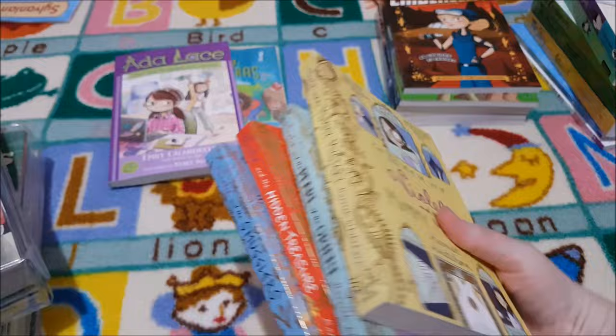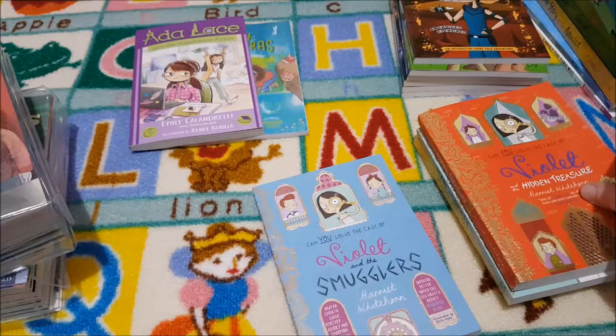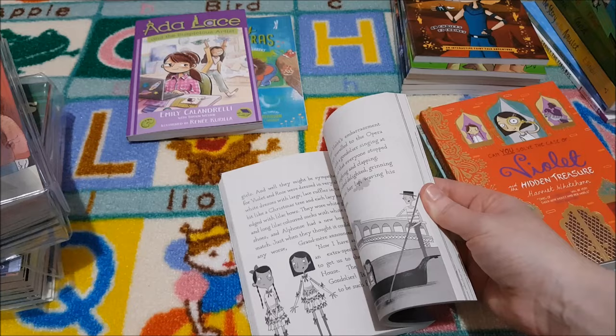Towards the end of the year she can try these — they're all mysteries: Violet and the Mummy Mystery, Violet and the Pearl of the Orient, Violet and the Hidden Treasure, and Violet and the Smugglers. I think she could probably read them sooner, actually.